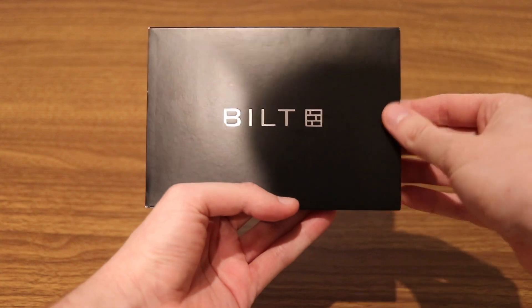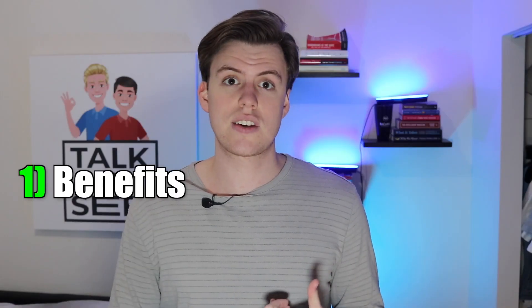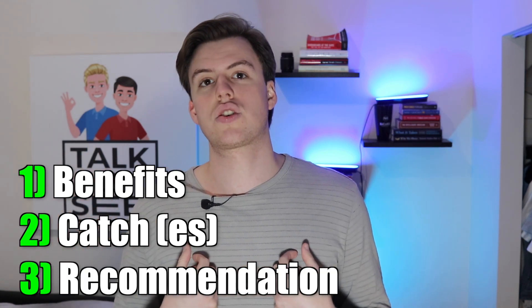I've gotten a lot of questions about the Build Rewards Card, so I decided to just get it, try it out, and make a video about it. I'll give you guys the benefits, what the catch or catches are, and my personal recommendation on whether you should get the card or not. So let's get it.